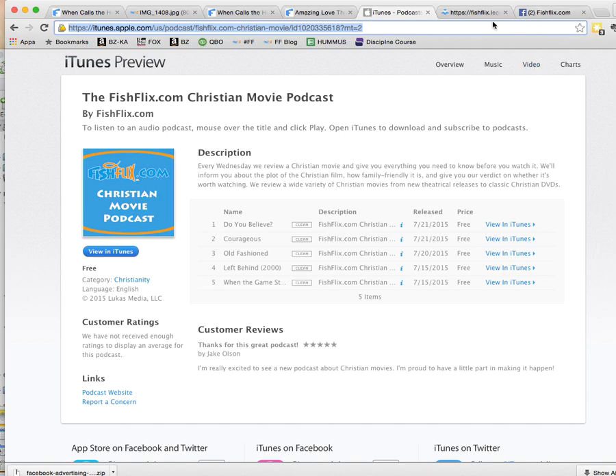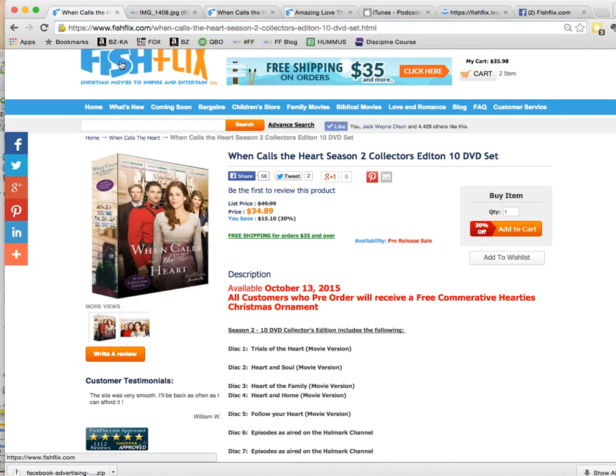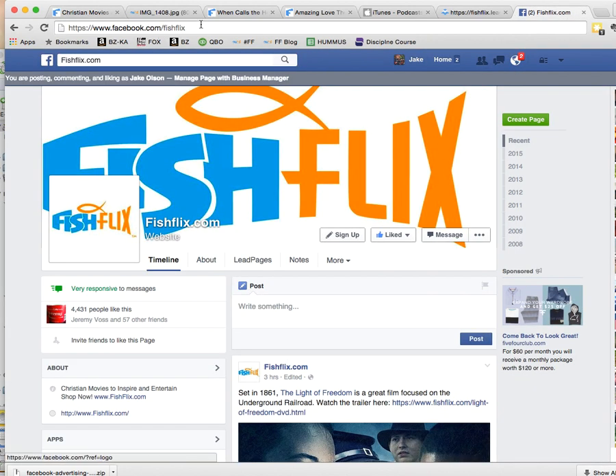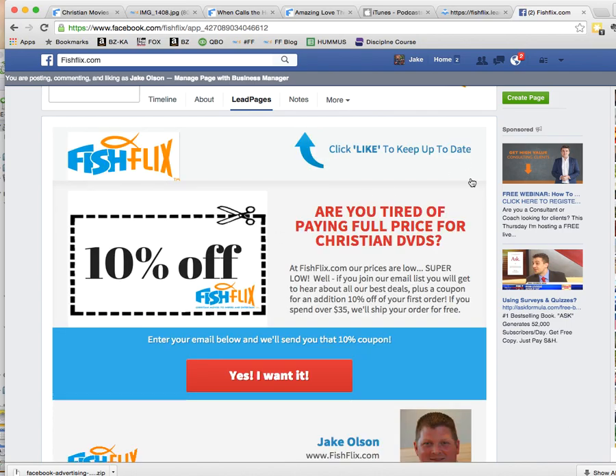One final thing — if you want to save 10% on an order with us, you can join our email list. We send out a coupon for your first order after joining, and we ask that you only use it once. You can go to FishFlix.com and click on the sign-up form on the homepage, or you can find us on Facebook and sign up for our newsletter without even leaving Facebook.